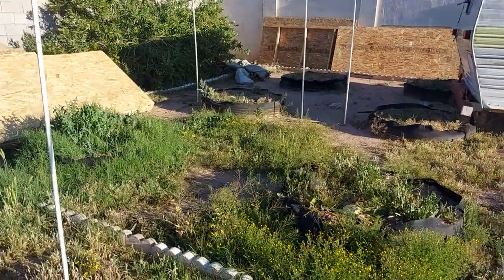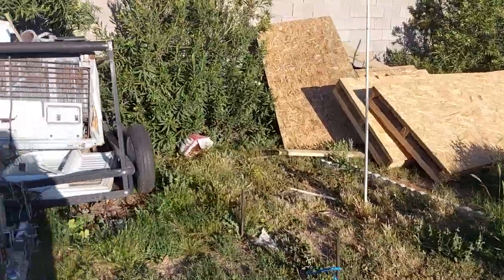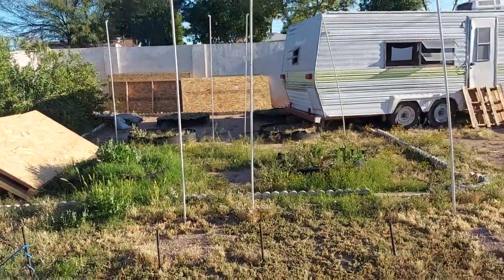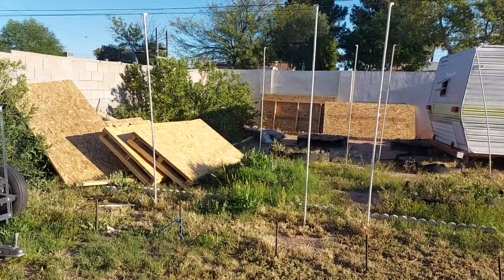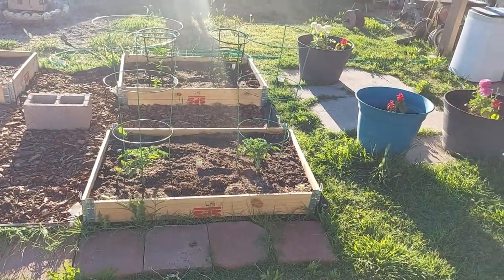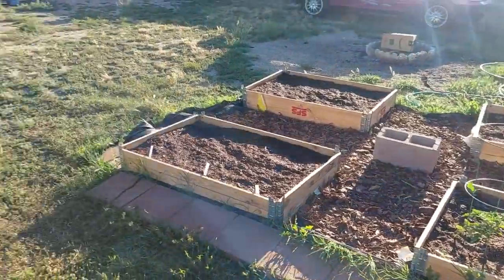All right guys, day one of the building of the chicken coop. Right now this used to be our old garden — it's been taken over by weeds as you can see. We started a new garden and it's doing pretty good, it's a little bit smaller, more manageable.